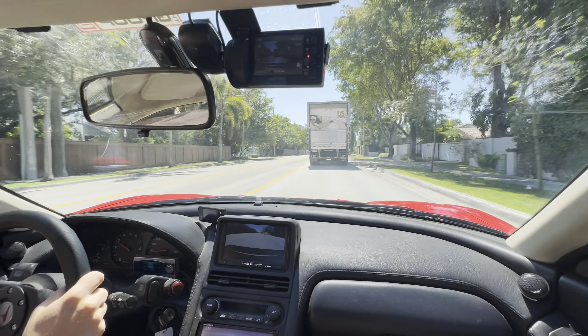You will hear the chatter when you put the car in neutral with the clutch in. Sounds really good with the titanium exhaust. We're gonna jump on the highway and do a wide-open throttle pull — take a roller.